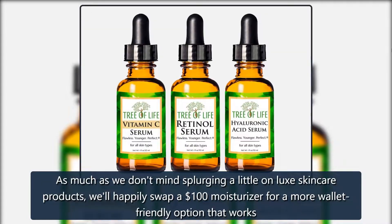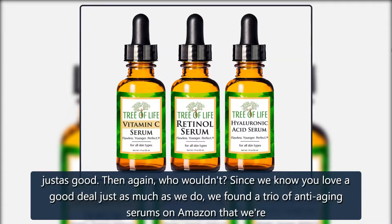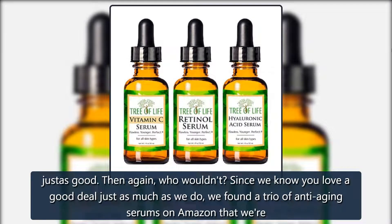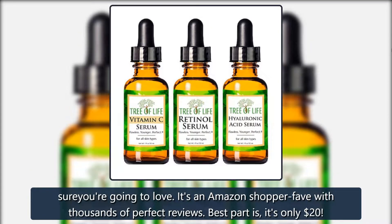As much as we don't mind splurging a little on luxe skincare products, we'll happily swap a $100 moisturizer for a more wallet-friendly option that works just as good. Since we know you love a good deal just as much as we do, we found a trio of anti-aging serums on Amazon that we're sure you're going to love.